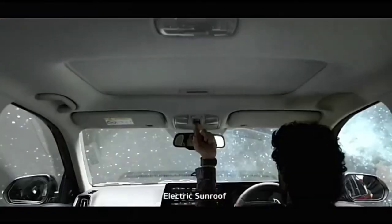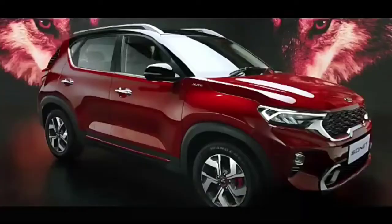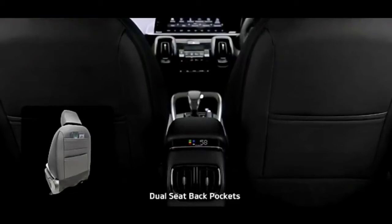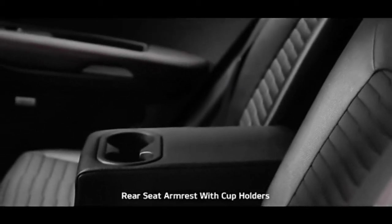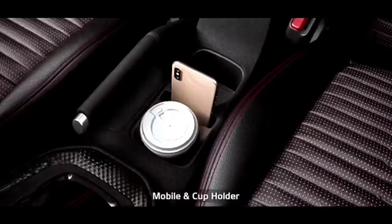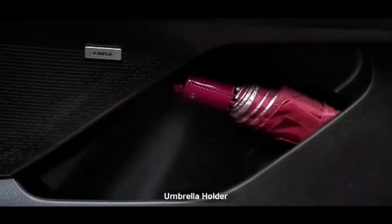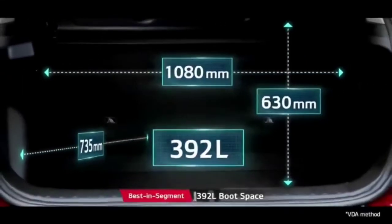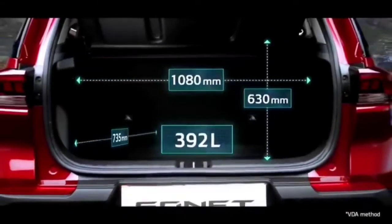The electric sunroof adds a dash of razzmatazz along with airiness. When it comes to smart storage, nothing beats Sonnet — from dual seat back pockets, rear armrest cup holders, a mobile holder to an umbrella holder, it gives you ample space to keep everything for everyone. The huge segment-best 392-litre boot space offers ample space.